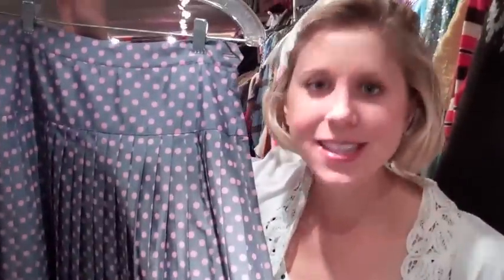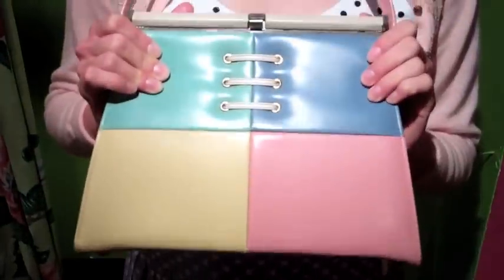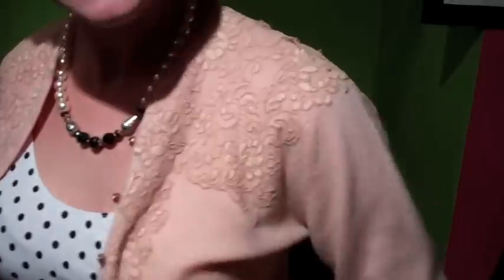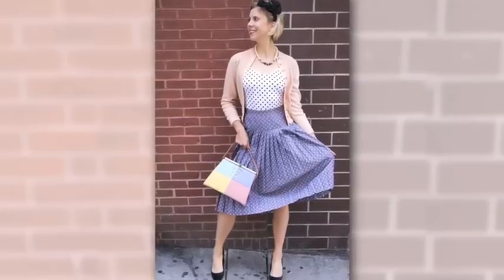This 50s pleated skirt is inspiring me to show you guys one of my favorite style moves, mixing polka dots. In this case the polka dots work because they're a similar size and when worn together it looks like it could be one piece. So to go with it I added this great color block purse from the 60s and then a 50s cashmere sweater with lace embroidery and crystal buttons. Then I took a neck scarf and tied it into a hair bow for another signature Sammy D move.